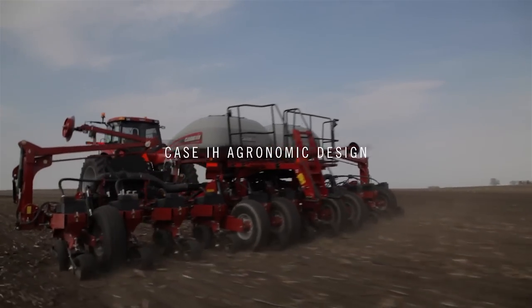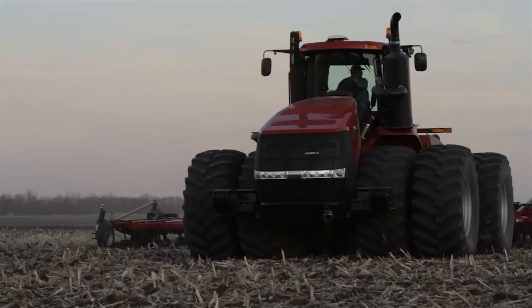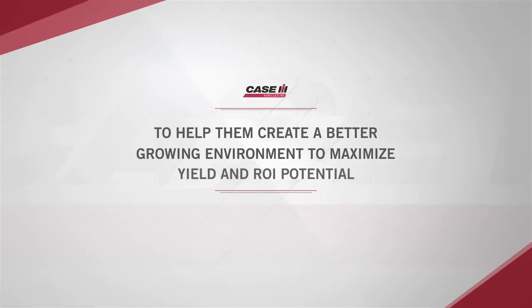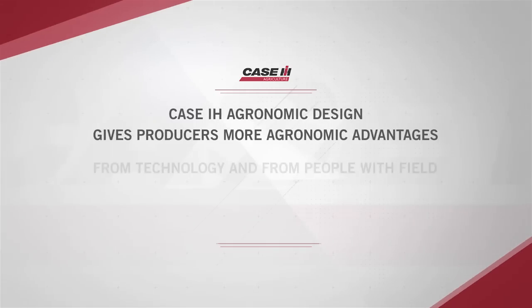Case IH Agronomic Design delivers more agronomic advantages with technology and people with field expertise to help producers create a better growing environment that will maximize yield and ROI potential.